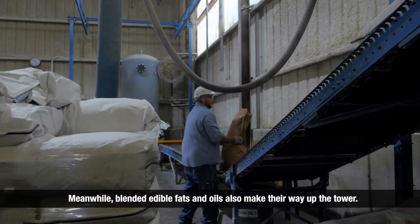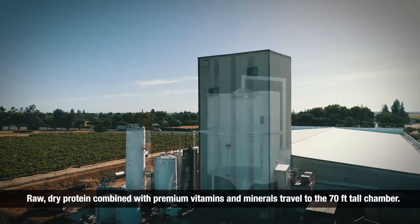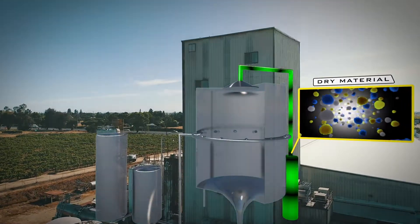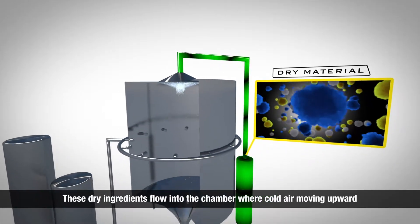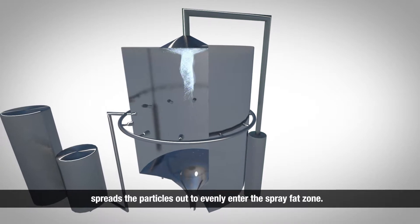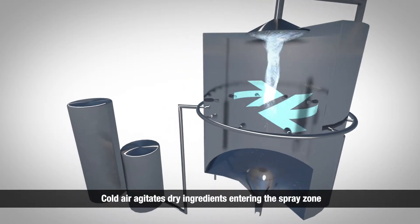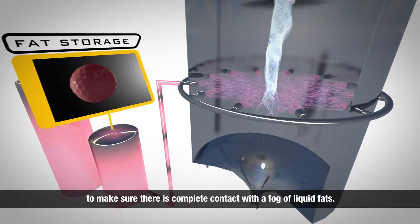Meanwhile, blended edible fats and oils also make their way up the tower. Raw, dry protein combined with premium vitamins and minerals travel to the 70-foot-tall chamber. These dry ingredients flow into the chamber, where cold air moving upward spreads the particles out to evenly enter the spray fat zone.